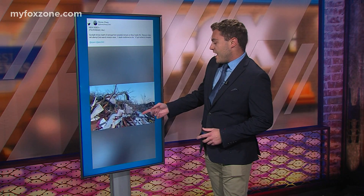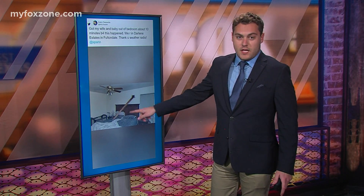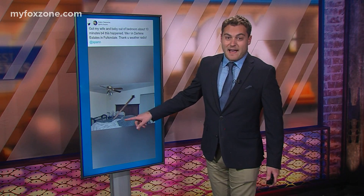Another shot here — this is just incredible. This is a piece of wood that flew through someone's window and landed on the bed. Thankfully, this entire family took shelter. So just a reminder: if we have a tornado warning, no matter what month it is, take the necessary precautions and get somewhere safe — because if they did not leave this room about five to ten minutes before this happened, it would not have been the best story.